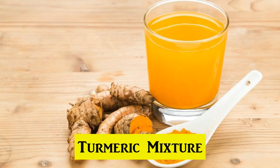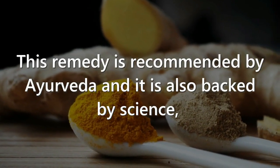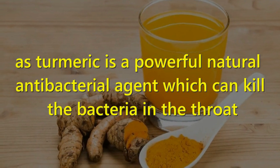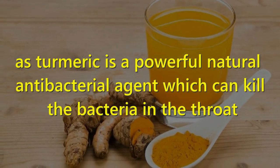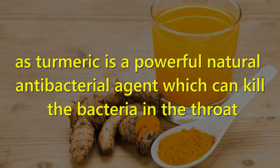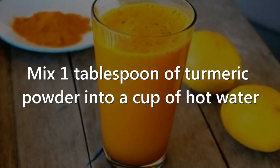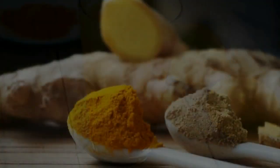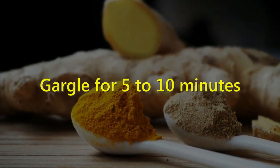6. Turmeric Mixture. This remedy is recommended by Ayurveda and is also backed by science, as turmeric is a powerful natural antibacterial agent which can kill the bacteria in the throat. Mix one tablespoon of turmeric powder into a cup of hot water and gargle with this mixture for 5 to 10 minutes.